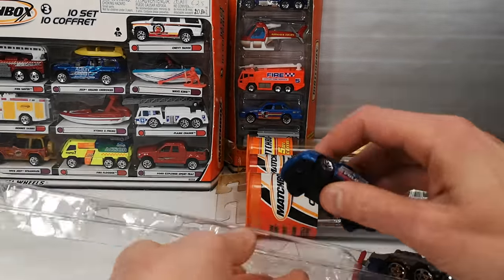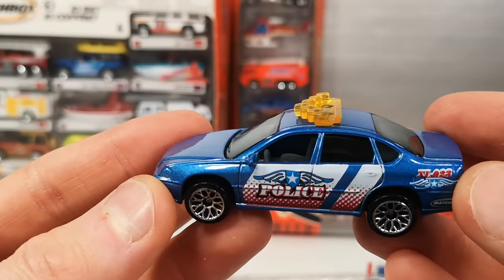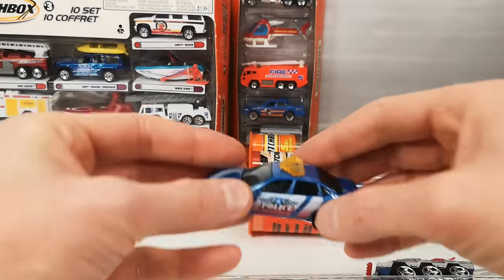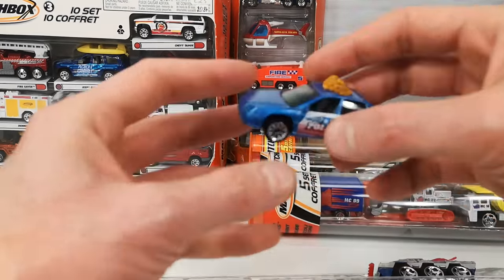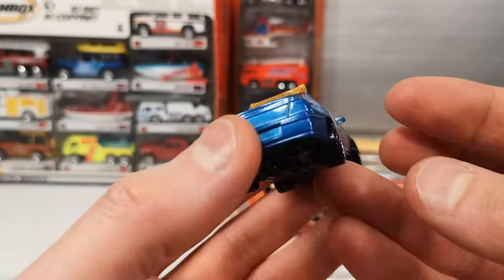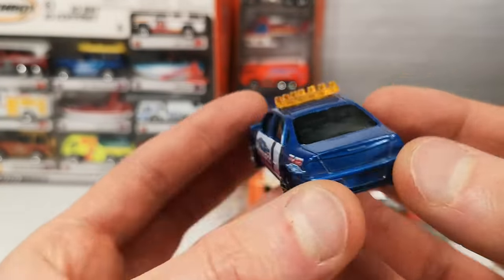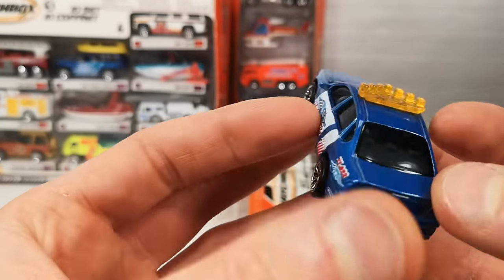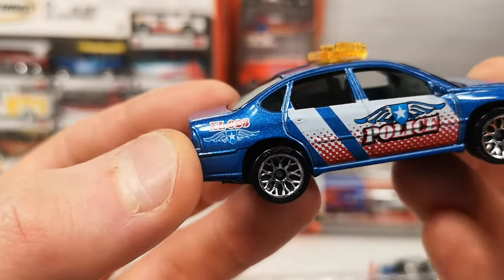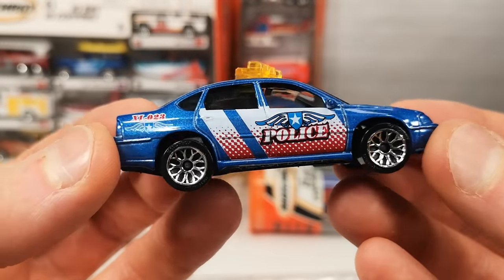Chevy Impala with the V-shaped light bar in yellow or orange. Suspension — yes, definitely. Bouncy — love it. Plastic base, metal body. Just side deco as you know most five-packs have. Gray interior with a proper steering wheel — nice interior. No computer or radio in there, just a standard stock Impala interior.